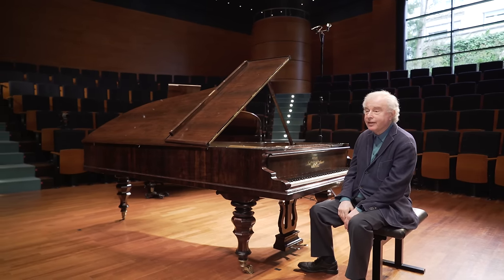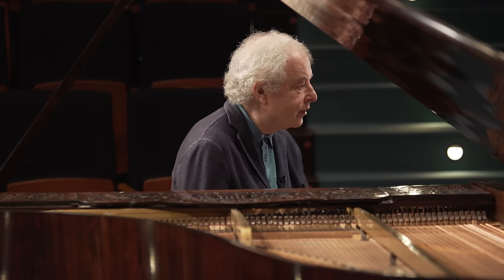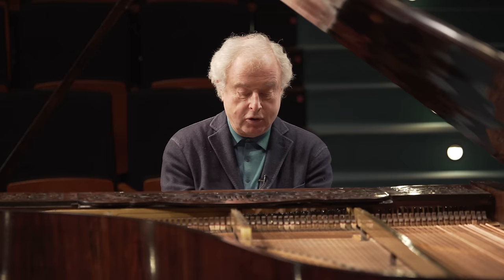Again, the model is Beethoven. There are two concertos we have to look at here: the fourth, the G major.